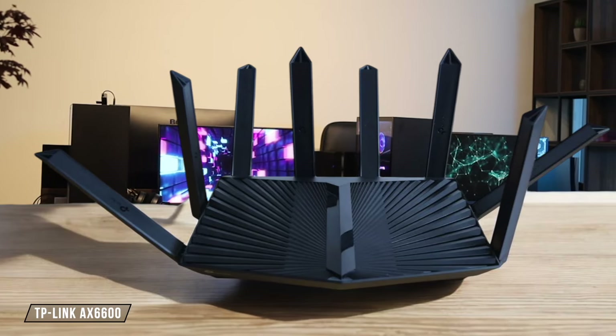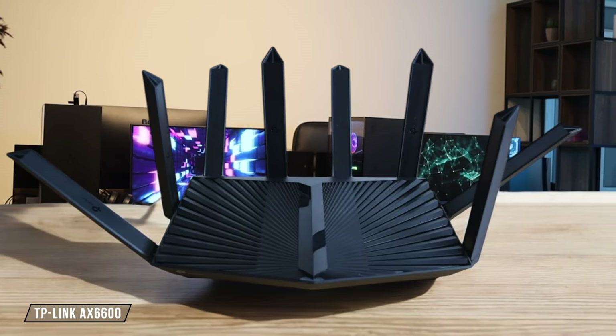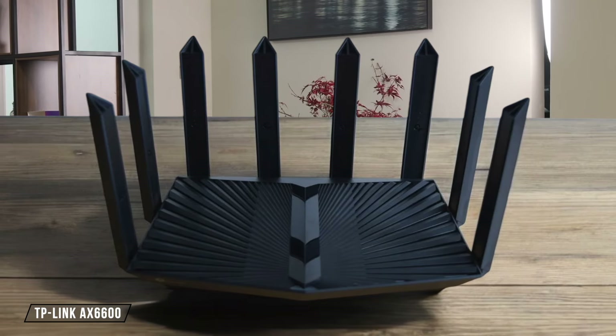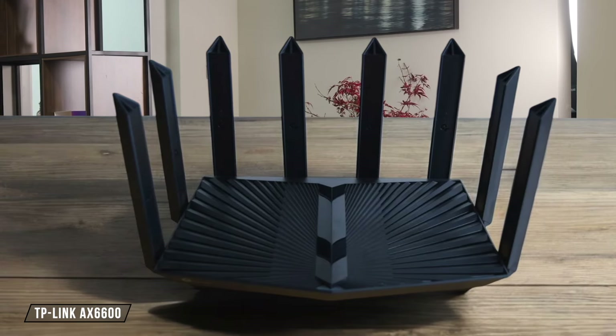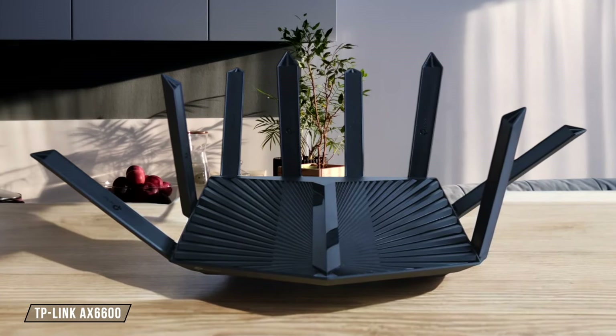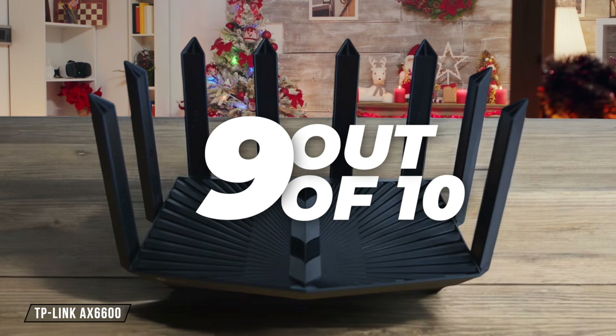TP-Link AX 6600 comes equipped with 8 high-gain antennas and beamforming technology, ensuring vast coverage. In my experience, it easily covered a 4-bedroom house, maintaining strong signals even in far corners. I'd rate it 9 out of 10 for its impressive coverage capabilities.